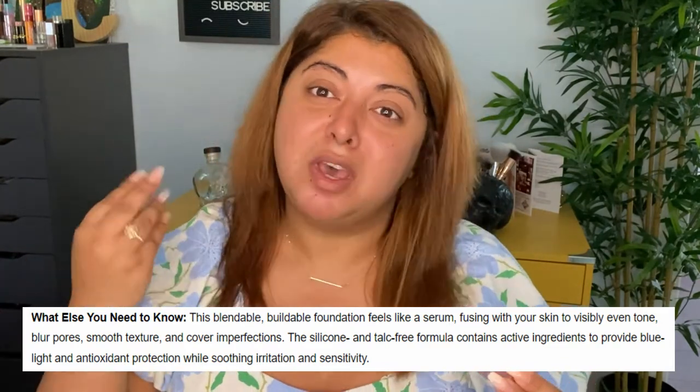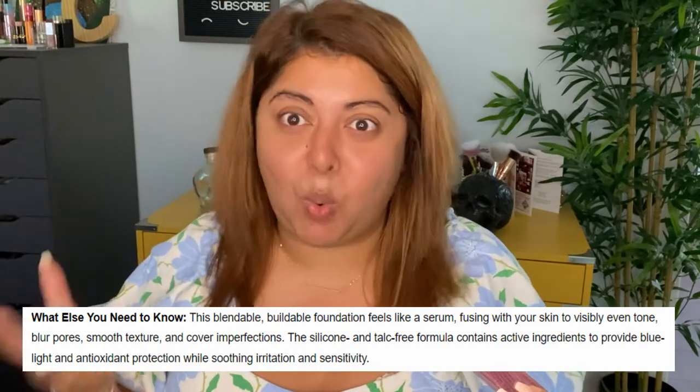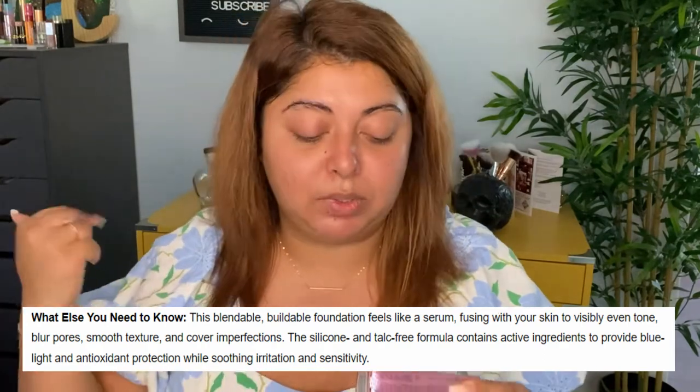That sounds like the magic formula to me, and that's why I was in a rush to grab it. I wanted to see if all these claims are true. It also says it has active ingredients that provide blue light and antioxidant protection while soothing irritation and sensitivity — that is a lot, and I'm really excited to try it.